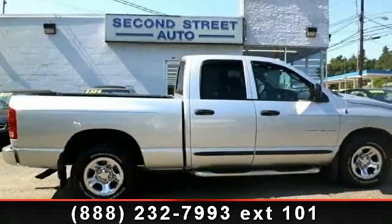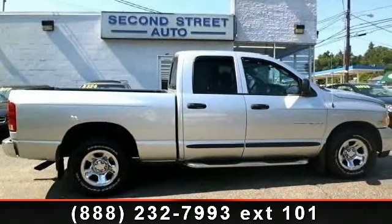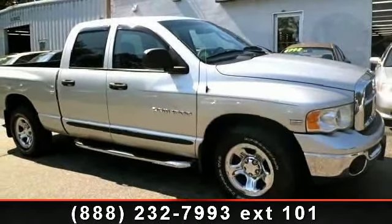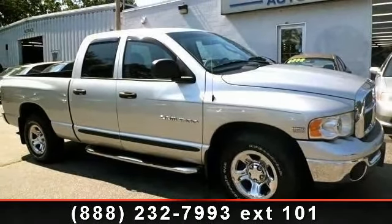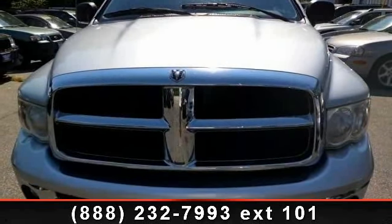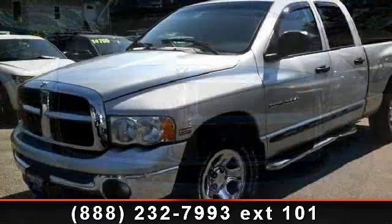Check out this 2003 Dodge Ram 1500 SLT. This may be the set of wheels you've been looking for. This vehicle comes with a reliable 8-cylinder engine connected to a smooth shifting automatic transmission. Some of the top features included with this vehicle are Cruise Control.